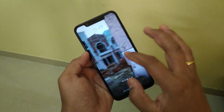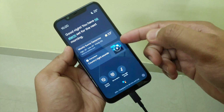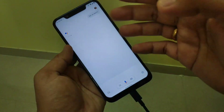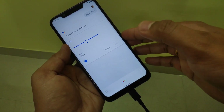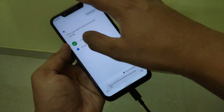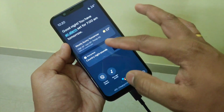Now let me show you how it looks at night. This is how it looks at night. If you want to set an alarm, simply tap here and say the time — for example, '7 AM' — and it's set. It's very simple. After that, if you want to return, simply tap back.